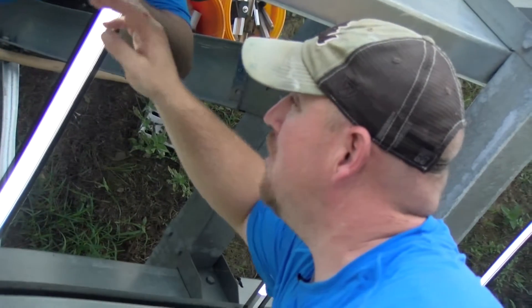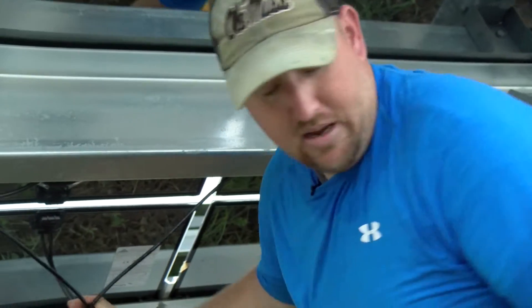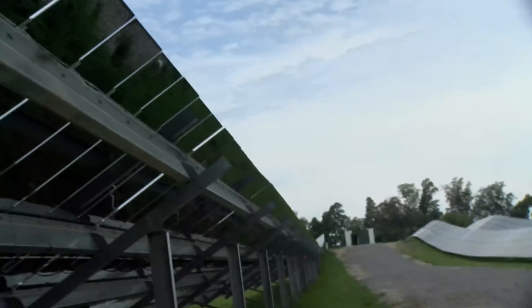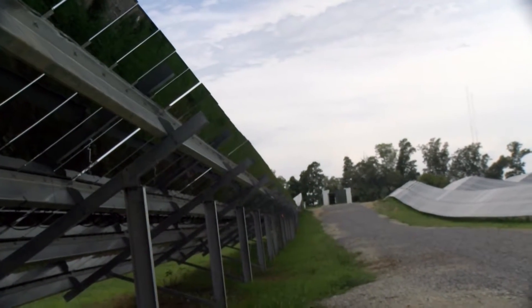There's a glass layer, and in between the two is all your circuits that absorb the energy from the sun. It transforms from the circuits — you see how it's all wired together here — and goes all the way to converters in the middle of the field. That's where it changes the energy and transforms it back through the power lines to the power company.